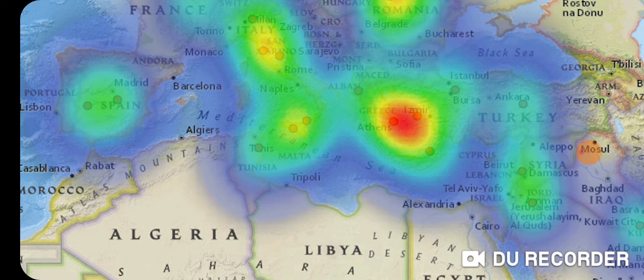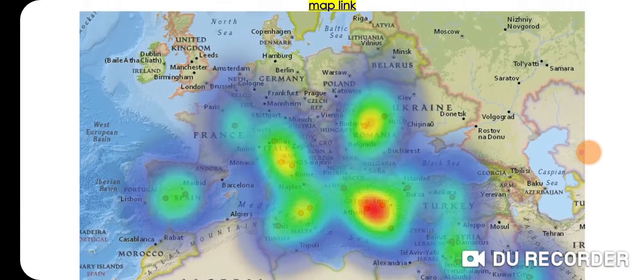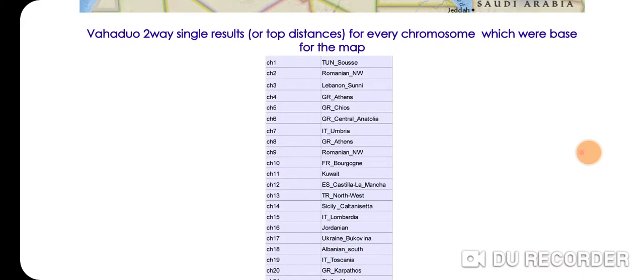Judaism spread across the Mediterranean basin in antiquity as part of the diaspora. These are the Vahaduo two-way single results, or top distances for every chromosome, which were the basis for the map.